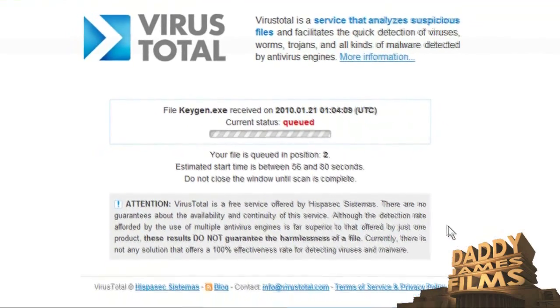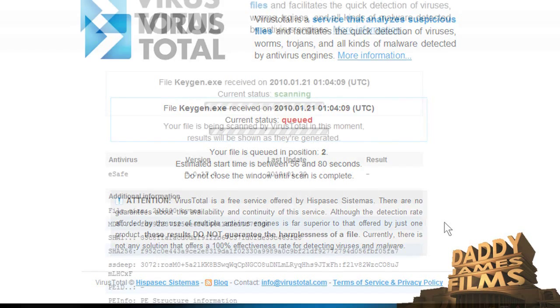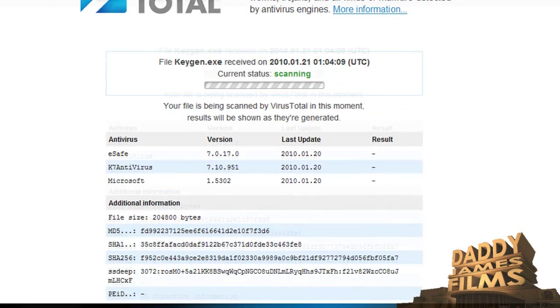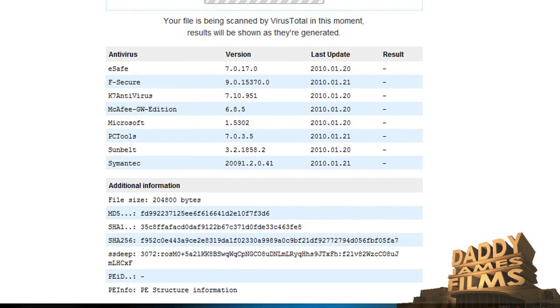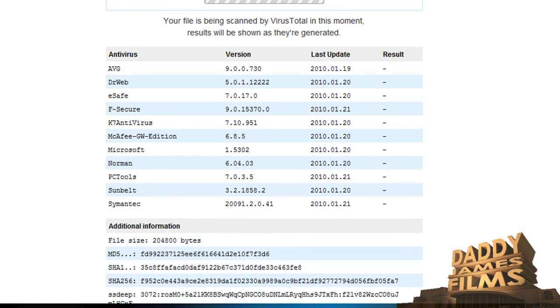Most of the time it doesn't take that long, but sometimes it does take a little bit longer. Now E-Safe has scanned it, K7 Universe has scanned it — so far nothing. Microsoft has scanned it — nothing. PCTools says it's nothing, Norton says it's nothing, McAfee says it's nothing — or negative I mean. So far I'm seeing negatives here.